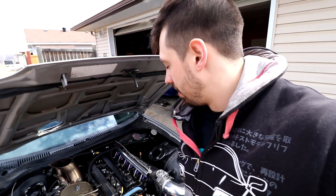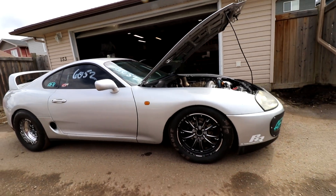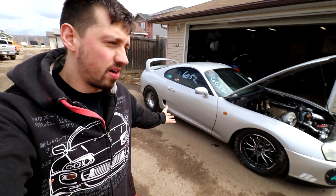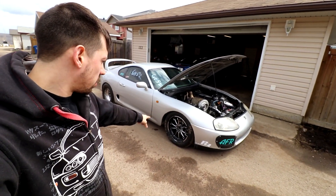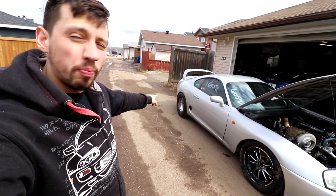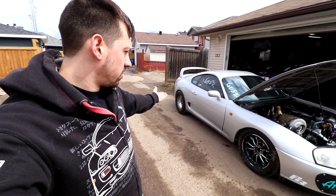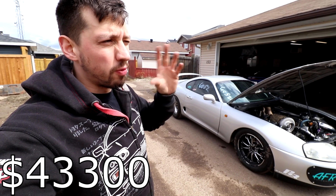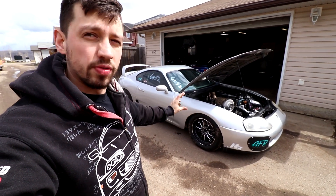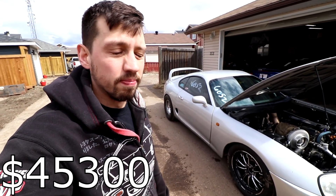Moving to this side of the car, in the front we have Weld V-series skinnies, and in the rear we have dual beadlock Weld V-series wheels. The whole wheel setup with tires is roughly $4,500 Canadian. We also have Strange drag brakes front and rear to lighten things up — that kit is another $2,000 Canadian.